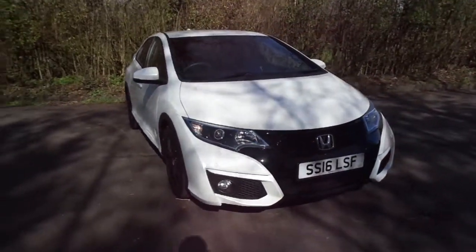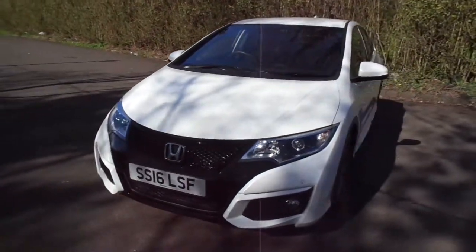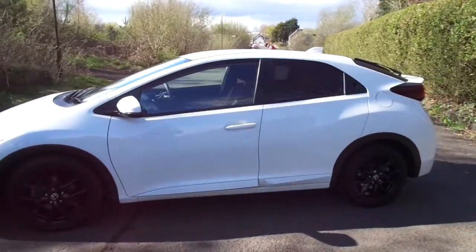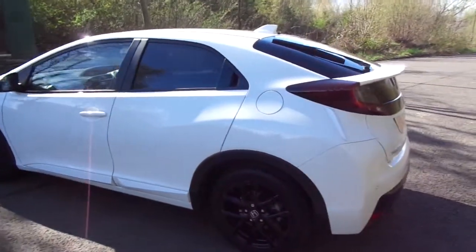Hello everybody! Available at Western Honda Stirling is this stunning Honda Civic 1.6 diesel manual Sport. The car is on a 16 plate with only just over 10,000 miles, one owner from new, and it's in lovely white orca pearlescent paint.